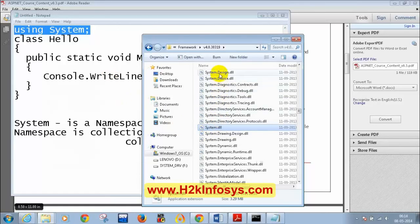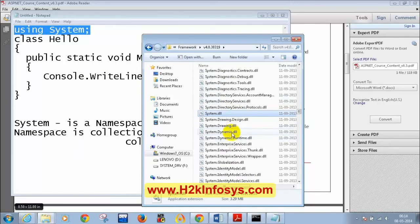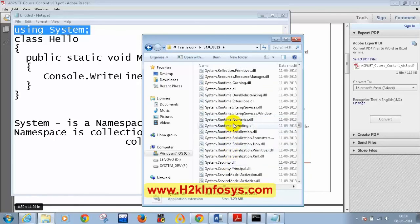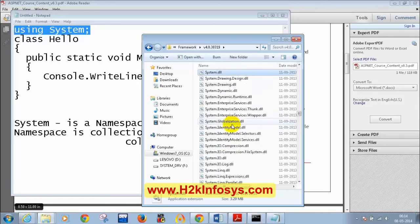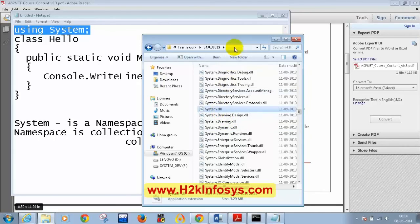When you install .NET Framework, System.dll is included — it contains the Console class and its WriteLine method. All the DLLs in that folder are reusable components that come with .NET Framework which you can use for your programming. All of you should be able to see System.dll inside your version 4.0 folder.